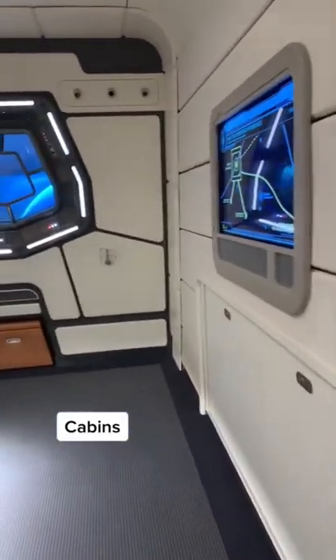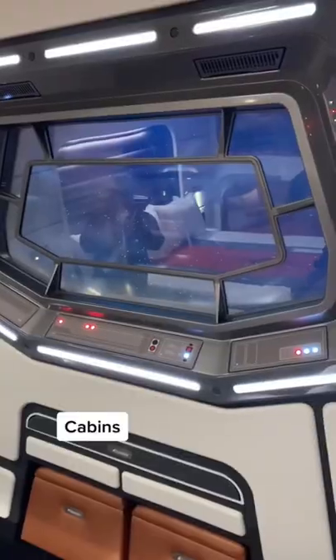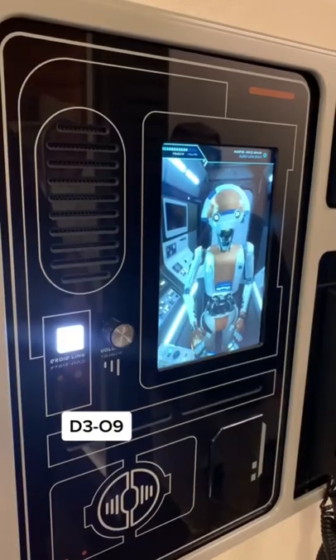Cabins — sleeping berths reminiscent of those in famous Star Wars ships such as the Millennium Falcon, with live views of outer space. Guests can choose to interact with the ship's logistics droid, D3-09, via a bit screen and have real-time conversations about their adventures.